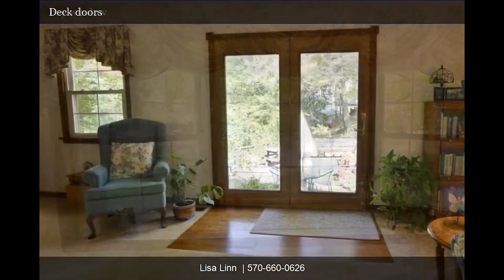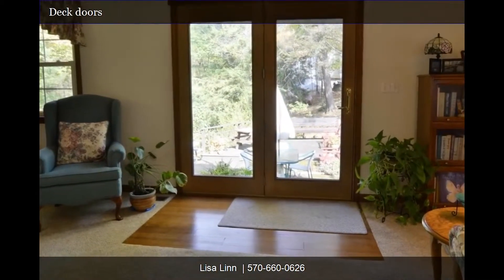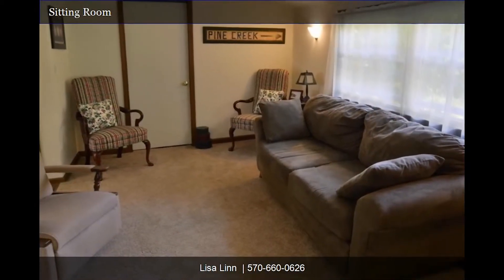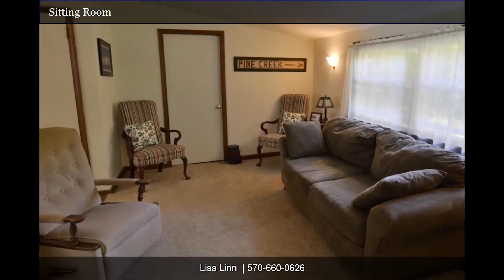Its contemporary features, such as the molding around the deck doors, make this home really stand out. Also on the main floor lies the more private sitting room, perfect for smaller family gatherings, a TV room, or a hobby space.